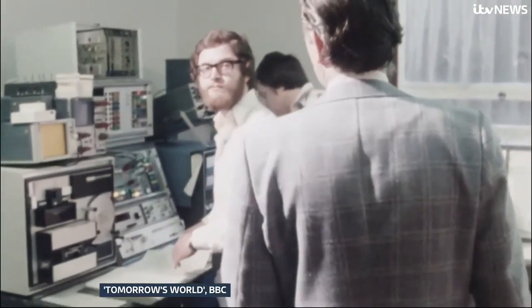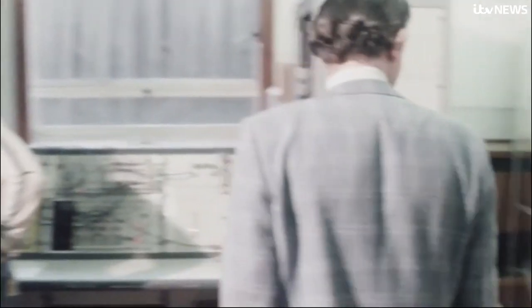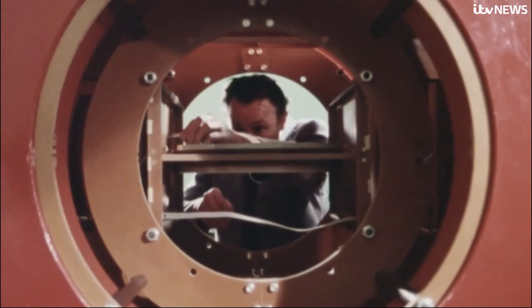Water molecules react when subjected to a strong magnetic field. It's 50 years since magnetic resonance imaging, or MRI, was invented at the University of Nottingham.